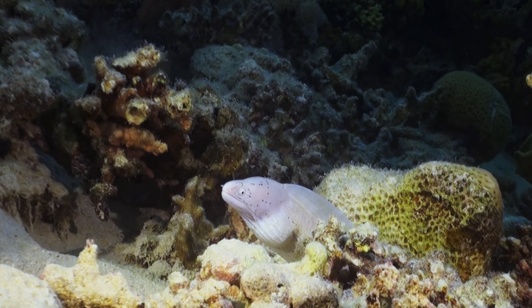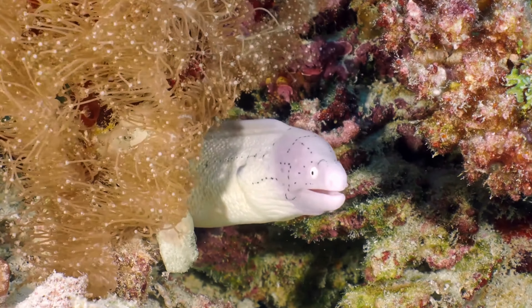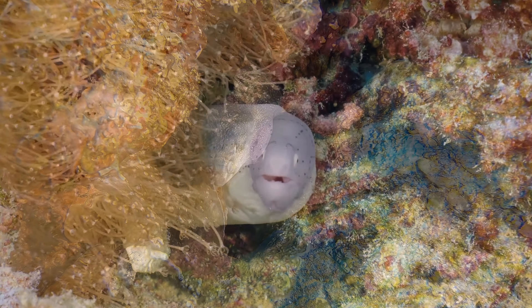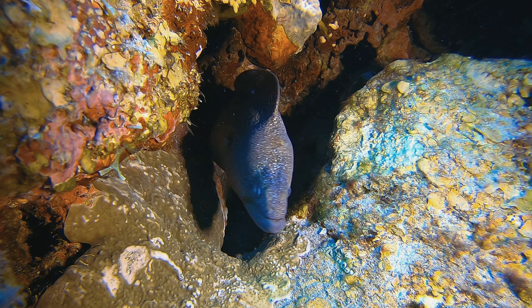Then there is the geometric moray eel, often referred to as the white moray, with its striking geometric patterns captivating the eyes of those fortunate enough to witness it. And lastly, the yellow mouth moray eel, with its vivid yellow mouth, adds a splash of color to the Red Sea's underwater landscape.